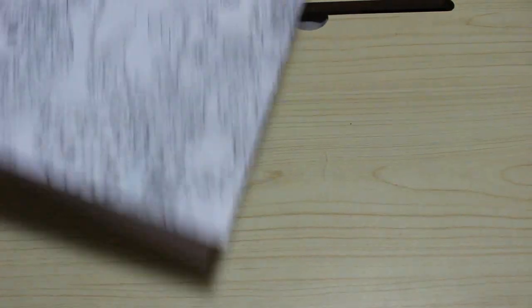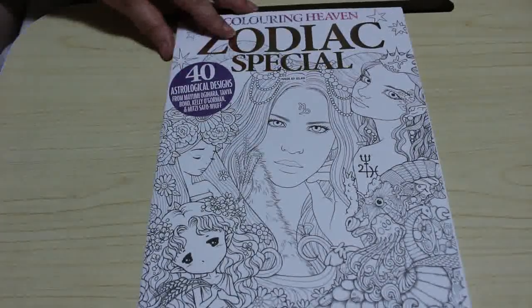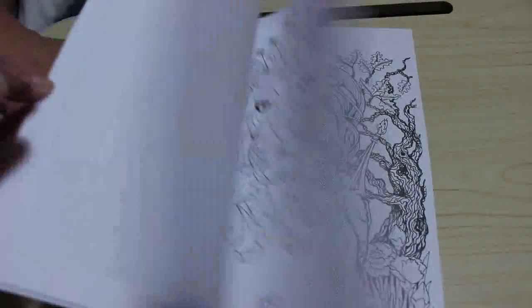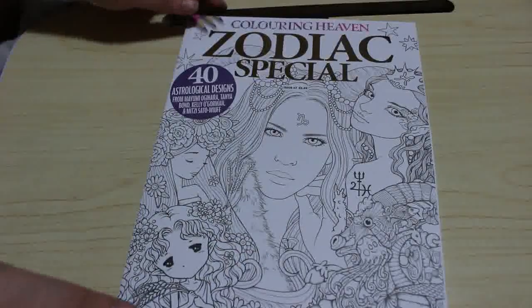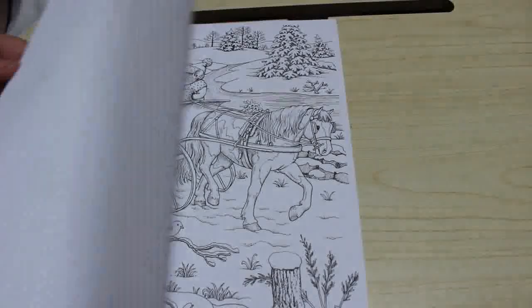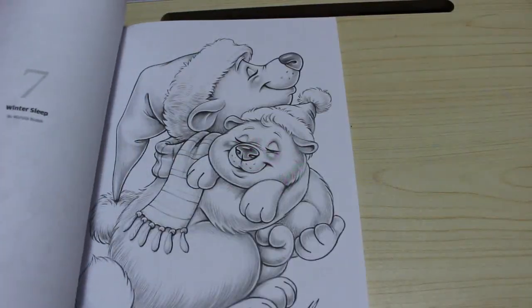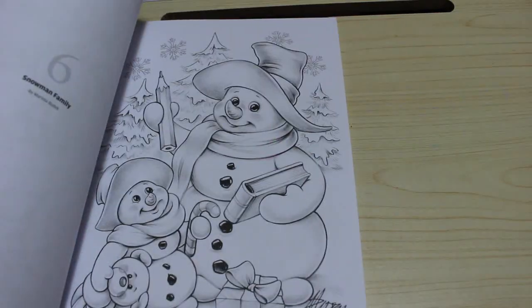I've got two Colour in Heavens this month because there were two out — the Zodiac Special and the Cutesy Christmas Special. There are flip-throughs of both of them up on the channel. I'm colouring in the Zodiac Special at the moment. And the Cutesy Christmas Special — I like these ones. The gingerbread ones are gorgeous.